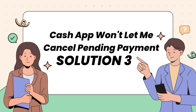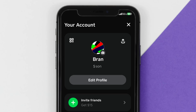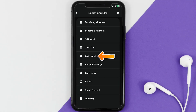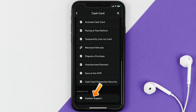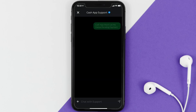If the issue persists, open Cash App on your device and tap on the profile icon in the top right corner. Scroll down and tap on Support, then tap on Something Else. On the next screen, scroll down and tap on Cash Card, then scroll to the bottom and tap on Contact Support. Select Not About a Transaction.